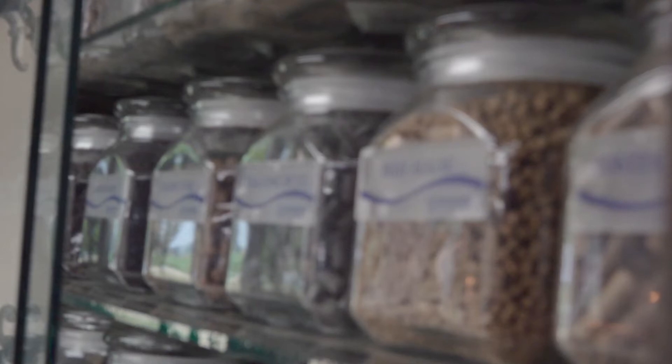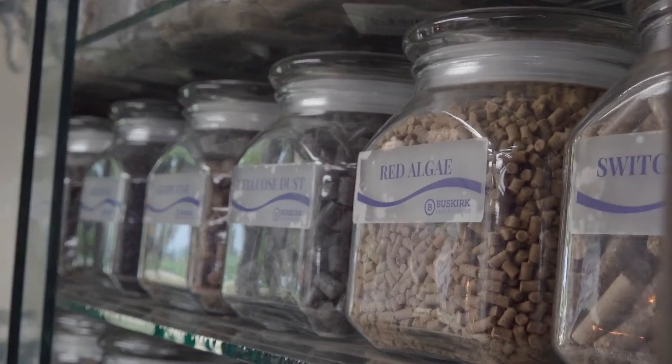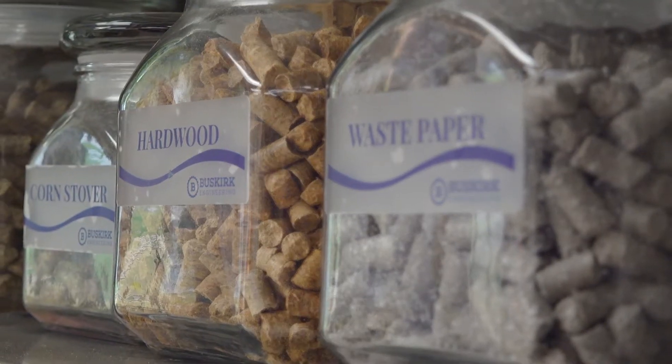Over the last 12 years we've been asked to pelletize an amazing amount of different products. Our mainstays would be hops, plastics, fertilizers, and feeds.